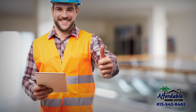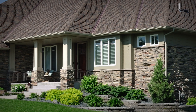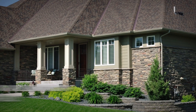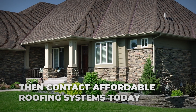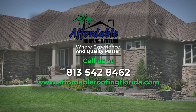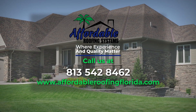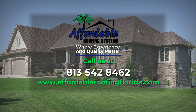Call Affordable Roofing Systems, your GAF architectural shingles expert. If you're looking for a GAF-certified roofing contractor to ensure that your new roof is installed properly, then contact Affordable Roofing Systems today at 813-542-8462 or visit www.affordableroofingflorida.com to get a free quote. Affordable Roofing Systems, where experience and quality matter.